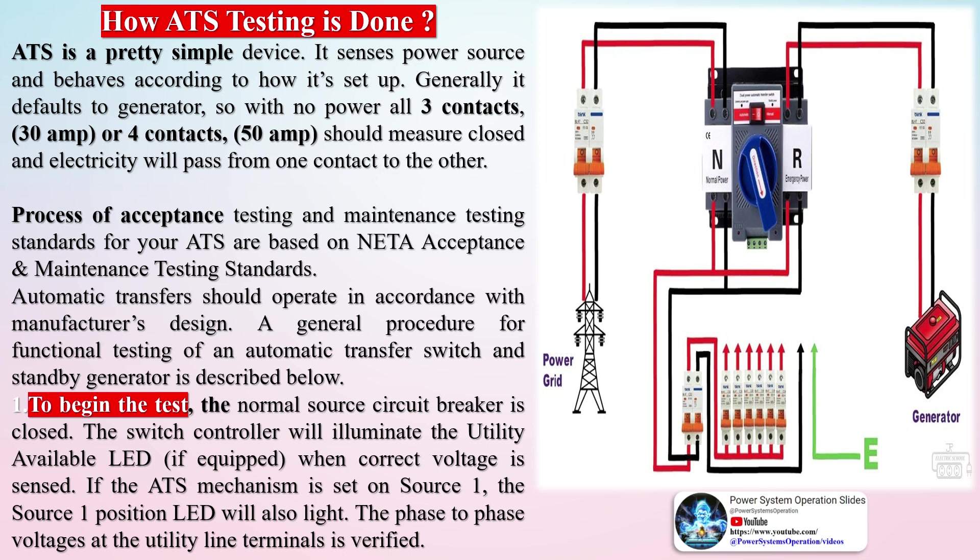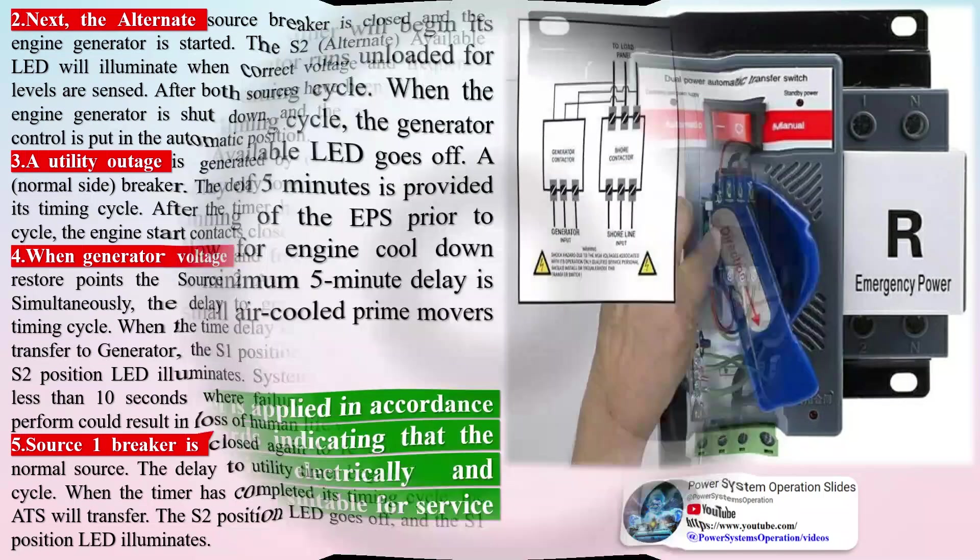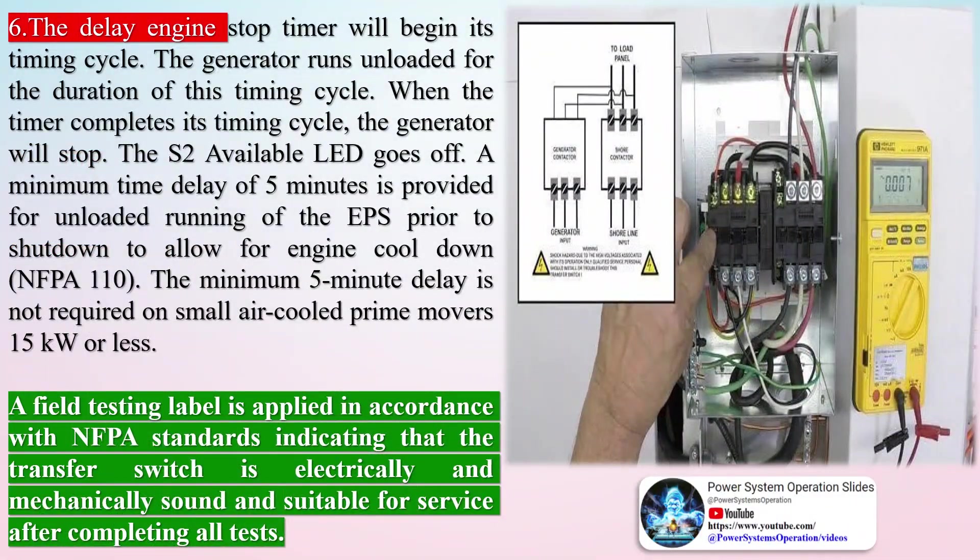A utility outage is generated by opening the source 1 normal side breaker. The delay-to-engine-start timer begins its timing cycle. After the timer completes its cycle, the engine start contacts close to start the generator. When generator voltage and frequency reach the preset restore points, the source 2 available LED illuminates. Simultaneously, the delay-to-generator timer begins its timing cycle. When the time delay is completed, the ATS will transfer to generator — the S1 position LED goes off and the S2 position LED illuminates.